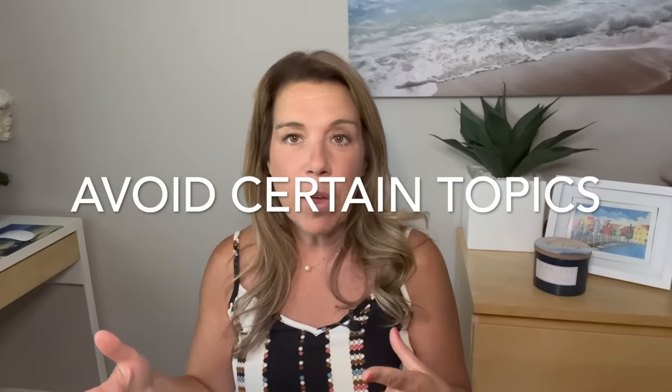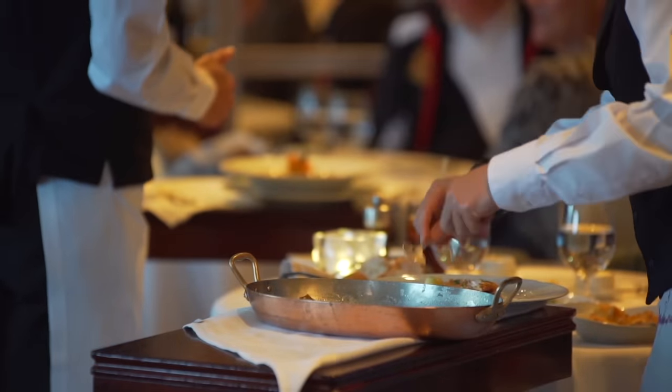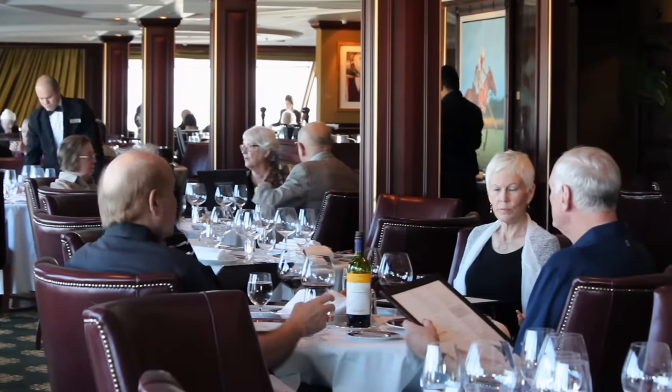Number two: this is just a good tip if you are seated with other people, whether you have traditional dining or if you chose to share a table. Some things to avoid: having any political discussions. I think this is a rule at all times, but maybe especially now — just leave the religious and the political discussions. Don't bring them on a cruise, but definitely don't bring them to a shared table with strangers.